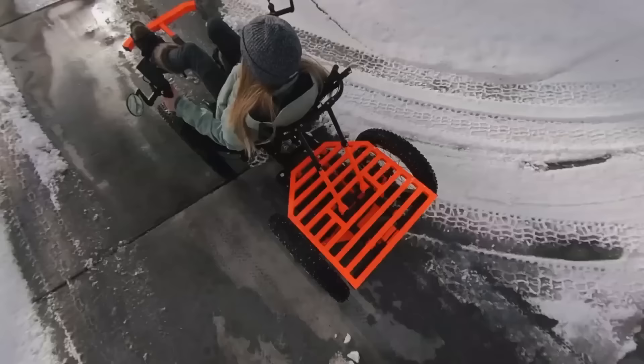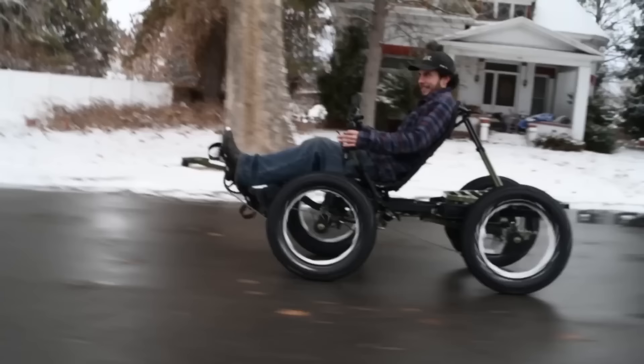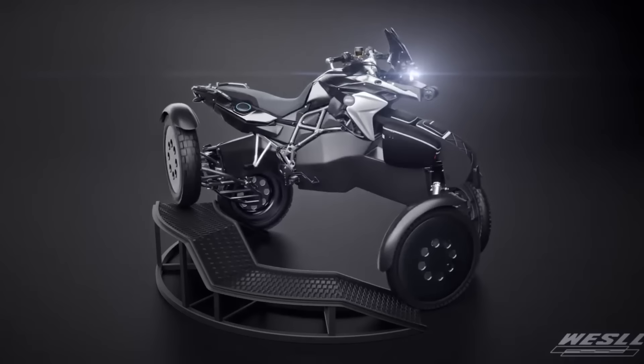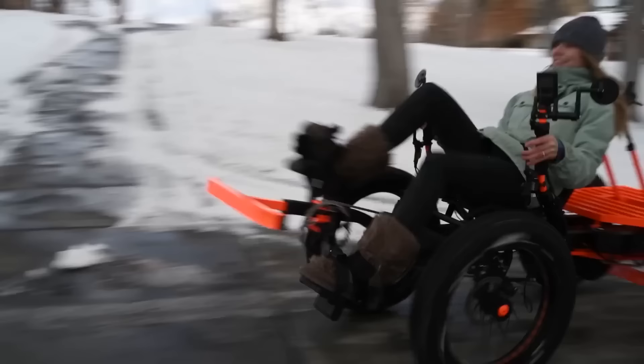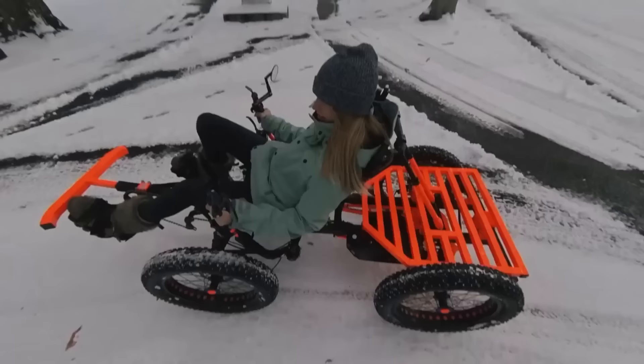Wessel is a company that specializes in leading suspension technologies, and their all-electric four-wheel steering adventure quad just might be the most innovative concept to date. This turn-on-a-dime ride comes with a titanium frame and titanium front and rear suspensions, measuring 94 inches (38.7 cm) in length and 44 inches in width. The vehicle aims to mimic the way animals run.